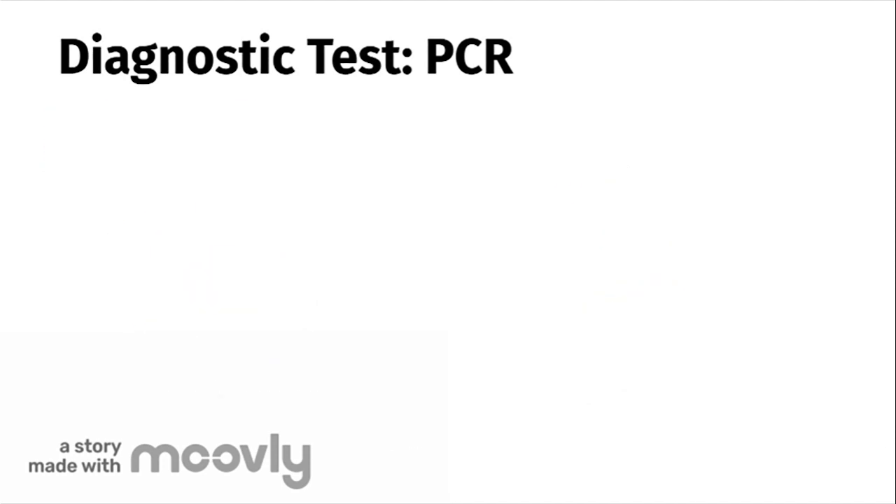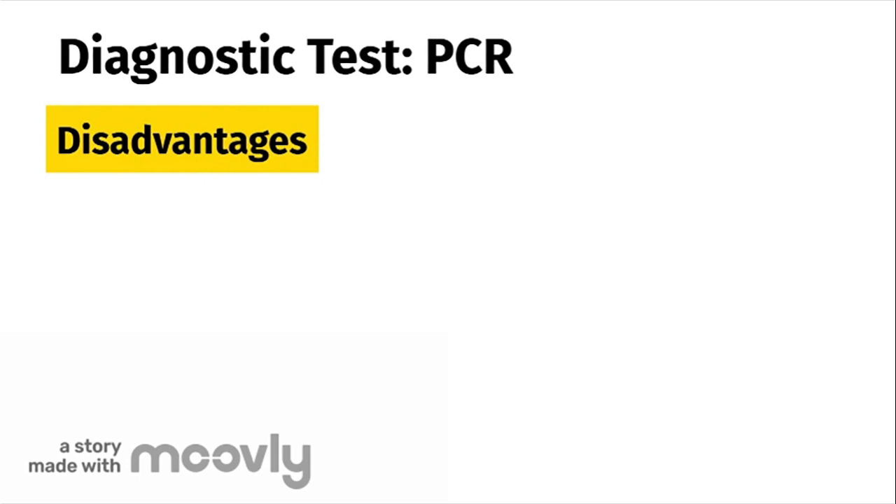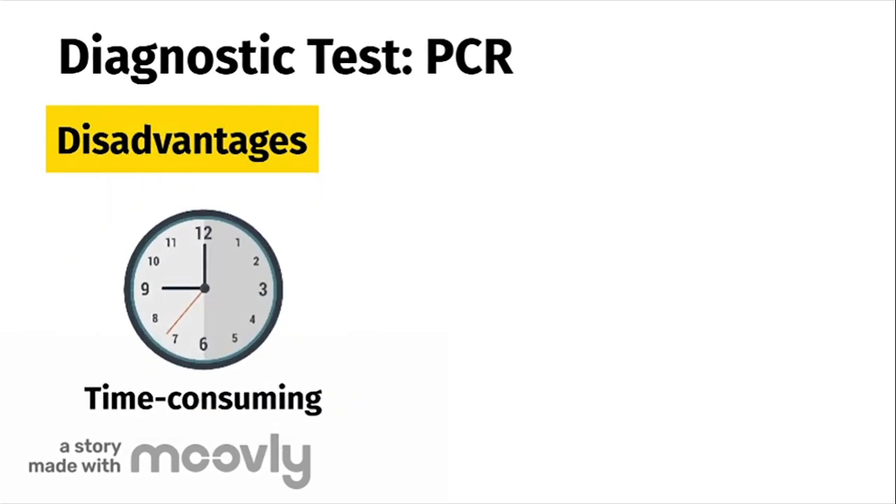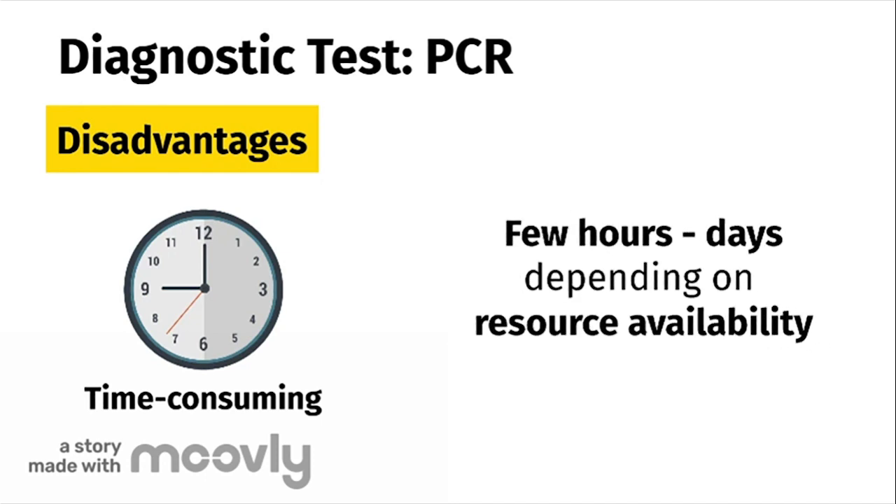However, like with all procedures, PCR diagnostic testing has its disadvantages. Firstly, this type of testing can be time consuming. Running a PCR test on a sample can take anywhere between a few hours to a few days, and can take even longer depending on resource availability in regions and countries.